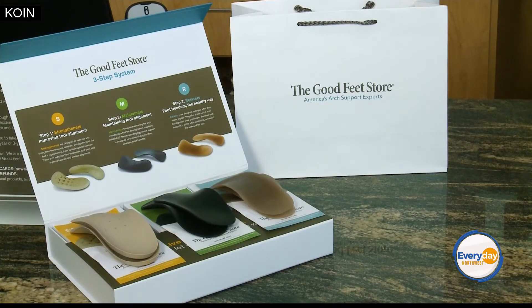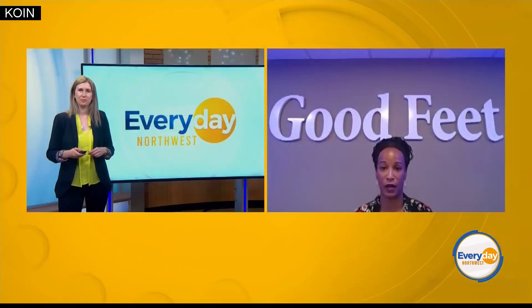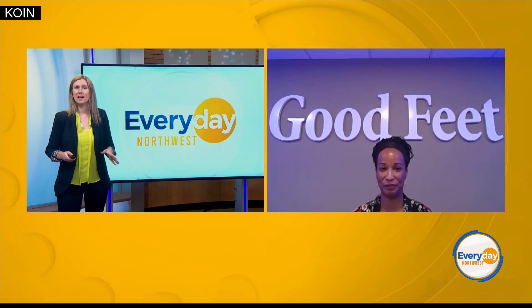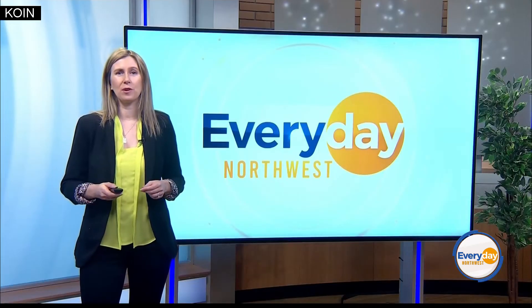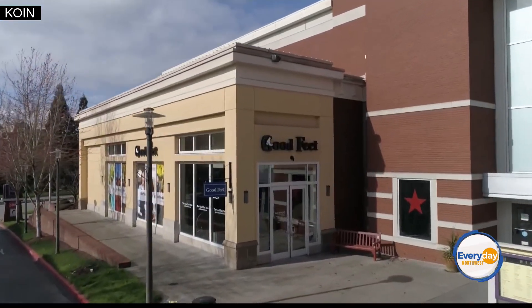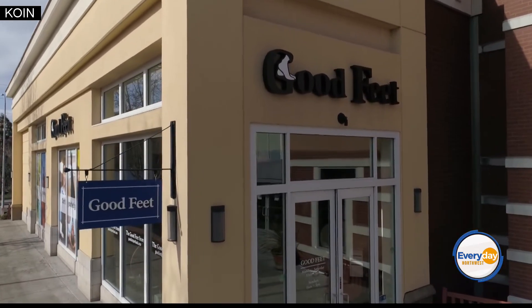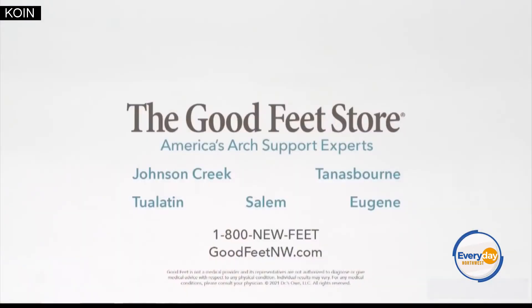We are easy to find — located in Jackson Creek, Tandesport, Tualatin, Salem, and Eugene. Start every day with a spring in your step with Good Feet Premium Arch Supports. Visit the Good Feet Store to receive a free, personalized arch support fitting. For more information, visit goodfeetnw.com or call 1-800-NEW-FEET. Thanks so much, Shamaya, for joining us, and happy spring, everybody.